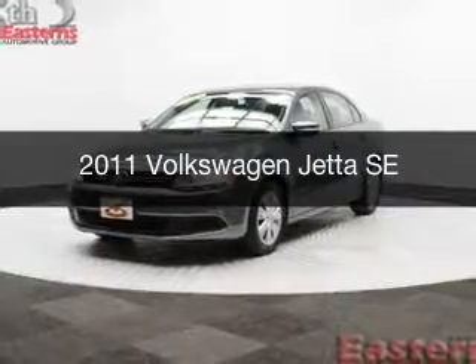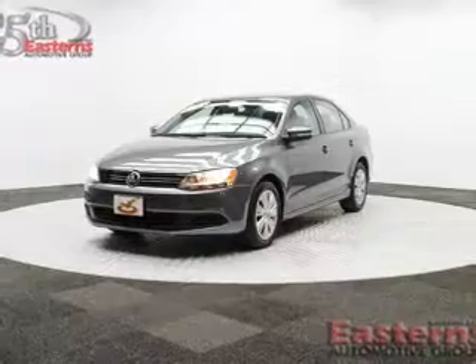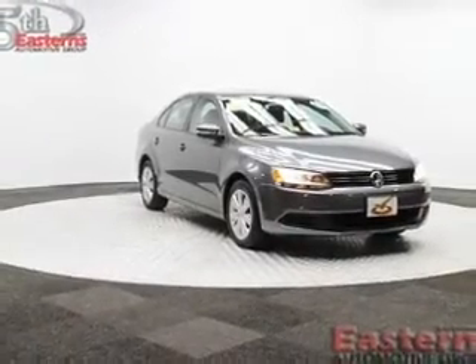This is a used 2011 Volkswagen Jetta. It's powered by front-wheel drive, a 2.5-liter, 5-cylinder engine, and a 5-speed manual transmission.